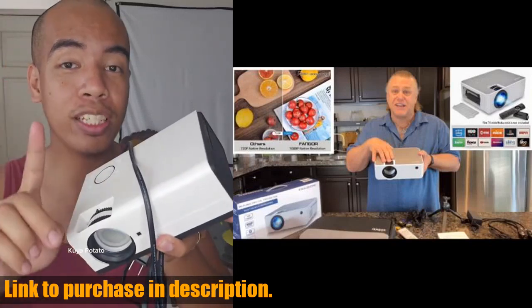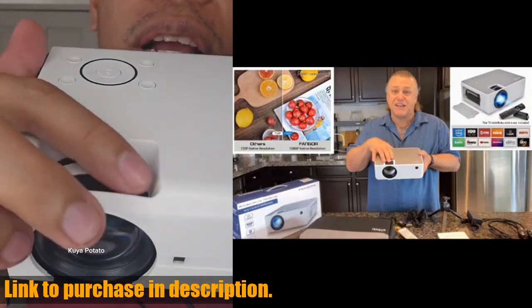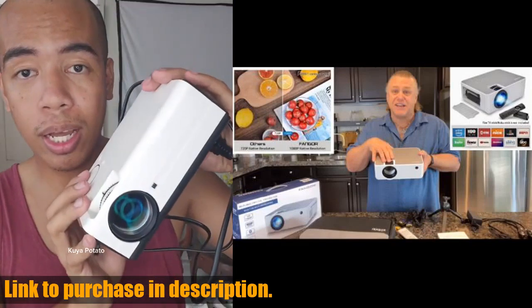This projector is compatible with a wide range of devices, including laptops, tablets, and smartphones, making it perfect for any entertainment setup.